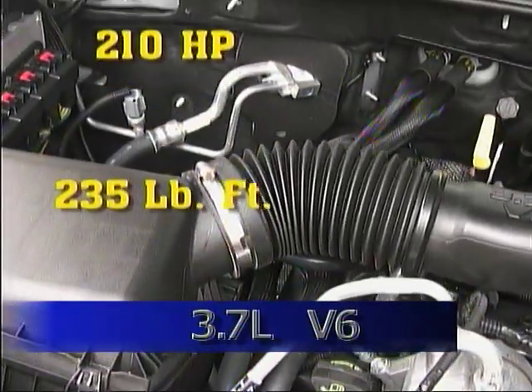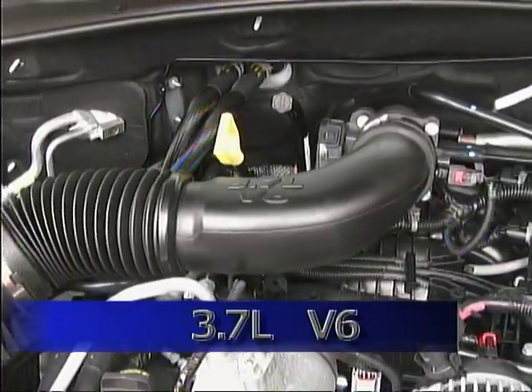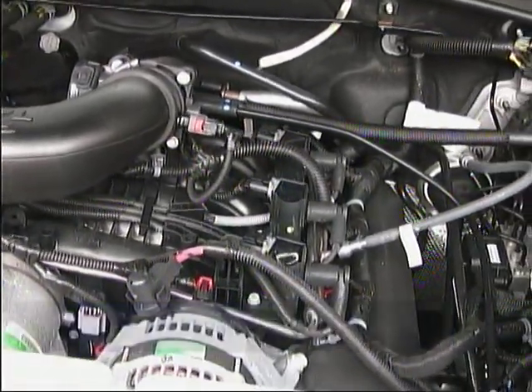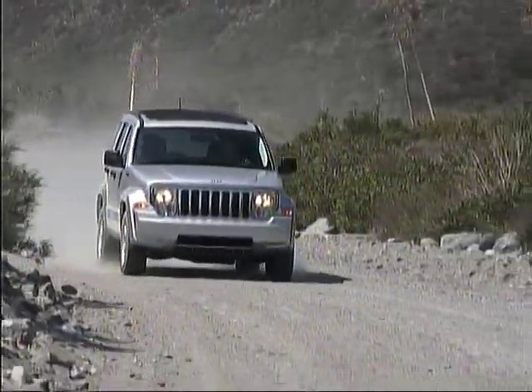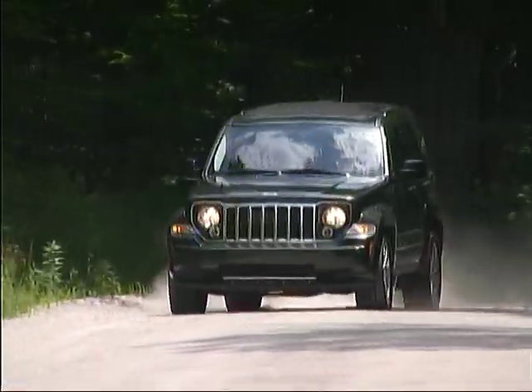With 210 horsepower and 235 pound-feet of torque, the Jeep moves along well enough, and our four-wheel drive tester returned about 18 miles per gallon. Jeep gives the Liberty a 5,000-pound maximum towing capacity.